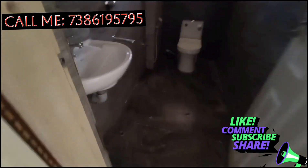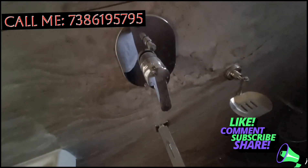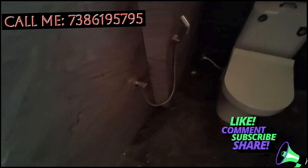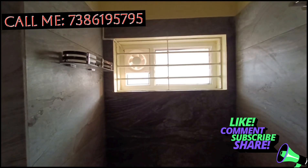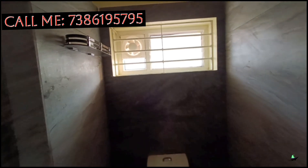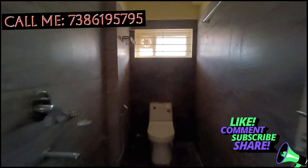There is also an area on a 40ft road. This is also a prime location. There is also an area near the Ashram Public School. There is also an individual house in the flat, and there are 3 flats in this area.